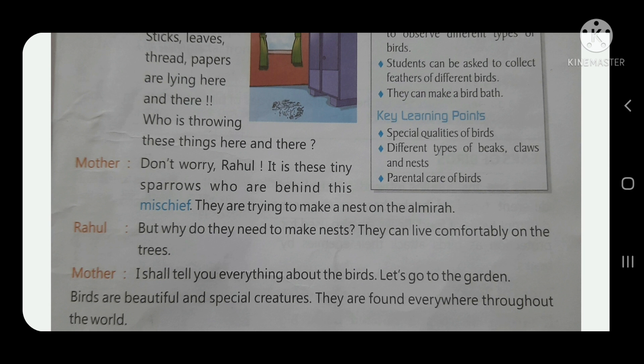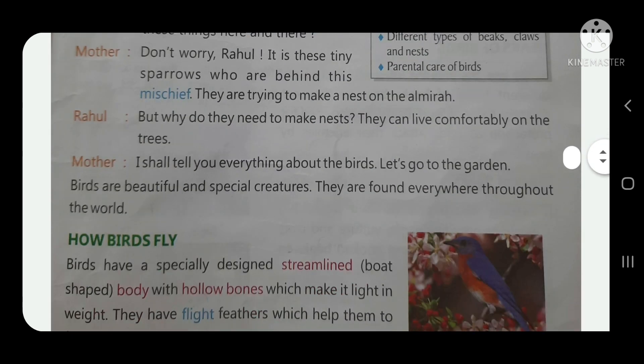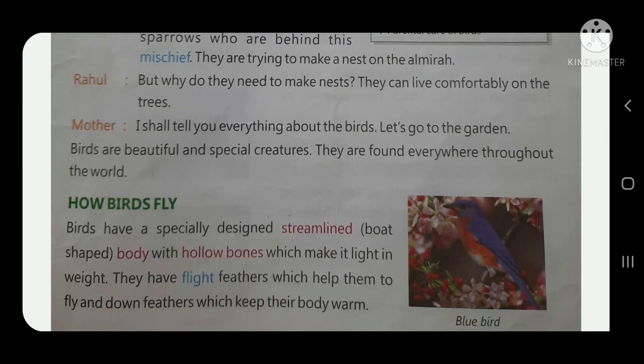Rahul asks his mother, 'Why do they need to make a nest? They can live comfortably on the trees or on the ground.' Mother replies, 'I shall tell you everything about birds. Let us go to the garden.'